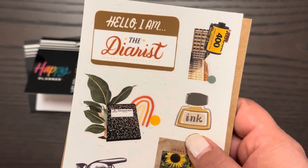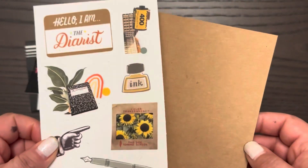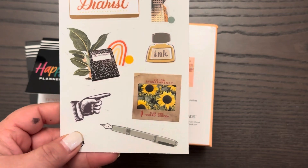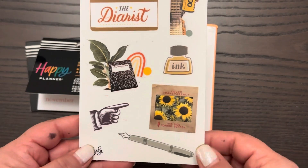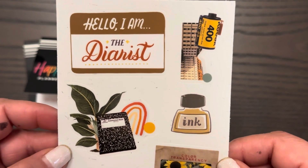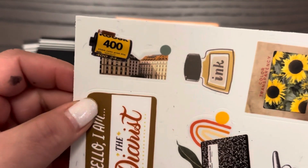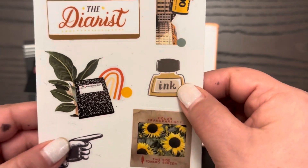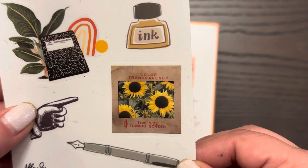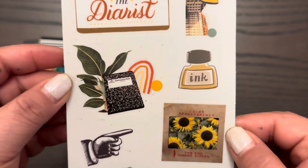In this month we got this set of stickers. She puts cardboard in to make sure the letter doesn't get bent. It says 'Hello, I'm a diarist' — basically somebody that writes every day in their diary. Just a cute little picture here: a bottle of ink, a fountain pen, a little pointy finger, and then a Polaroid picture — just like a planner in the wild type of thing.